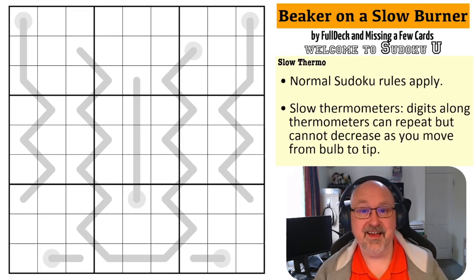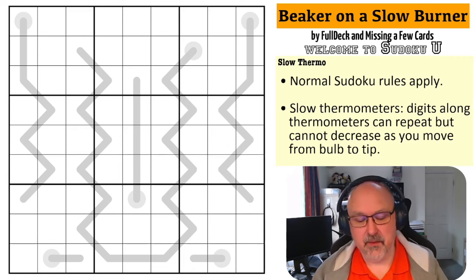It also means that I get good puzzles. So anyway, let's have a look at Beaker on a Slow Burner, because you don't want to touch that without protective gear. I'm wearing my safety glasses. By Full Deck and Missing a Few Cards — let's have a look at the rules.